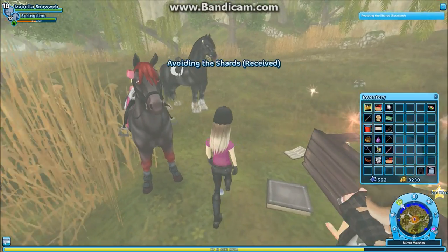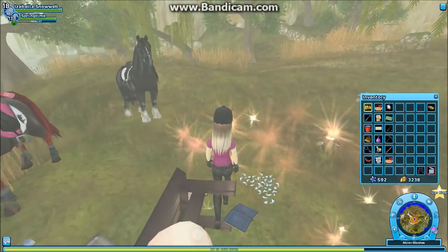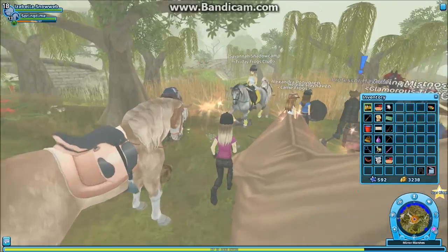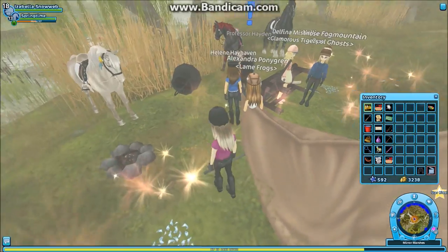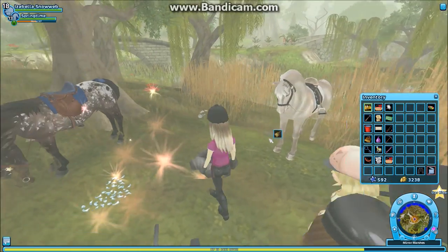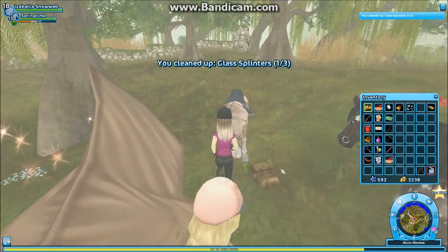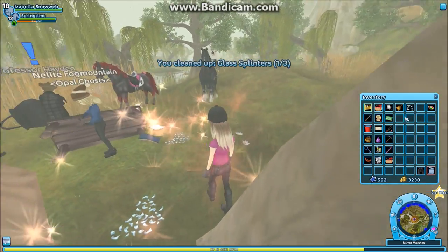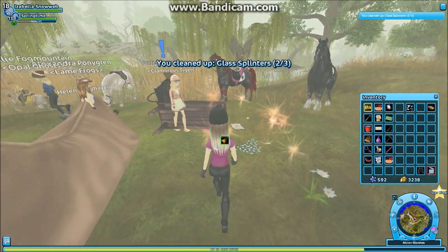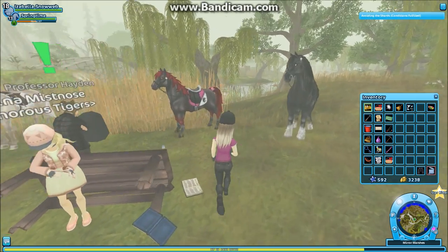I think I need to take something, but where is the broom? I need to find the broom but I can't find it. Oh, it's over here, I guess. No... I've got it. We're gonna sweep away the glass. What is this backpack doing here? I don't know. Sweep away the quillows again. And one more time. Now we're gonna talk to Professor Hayden again.